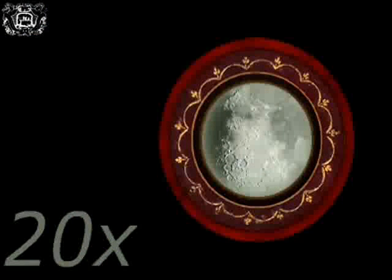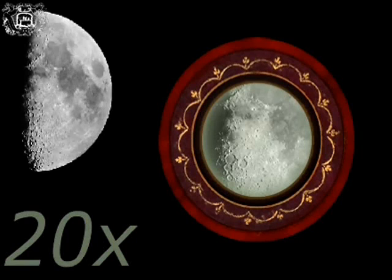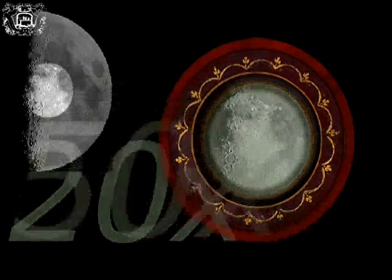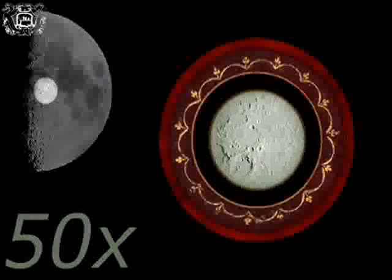The field of view of a Galilean telescope with 20 magnifications is indicatively 15 minutes — about half the apparent diameter of the moon — and decreases to the order of only 5 minutes in a telescope with 50 magnifications.